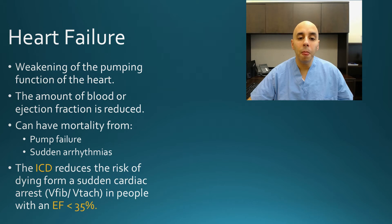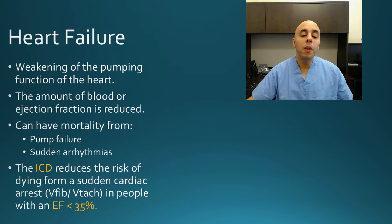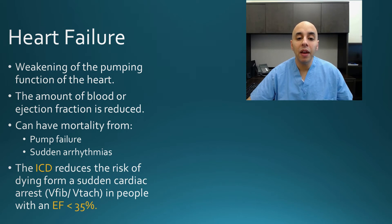Heart failure is basically a weakening of the heart. The heart is supposed to squeeze about 60% with each beat. People with heart failure have a weakening of the heart, and typically the cutoff is 35% — if your heart squeeze or your ejection fraction is less than 35%, you might be vulnerable to an abnormal heart rhythm like ventricular tachycardia. An ICD has been proven to reduce your risk of passing away.